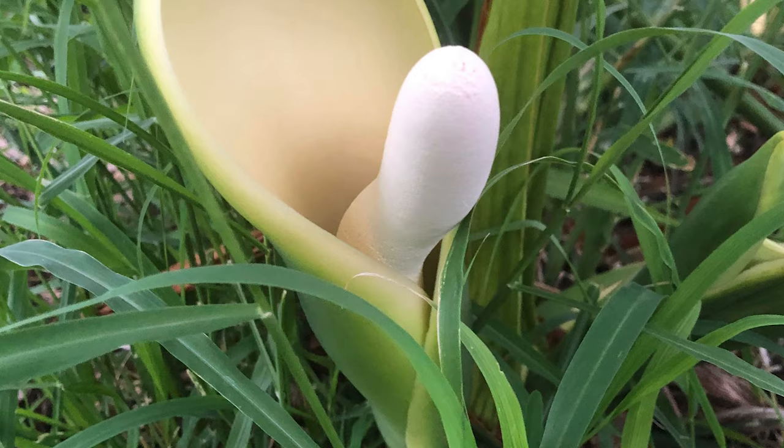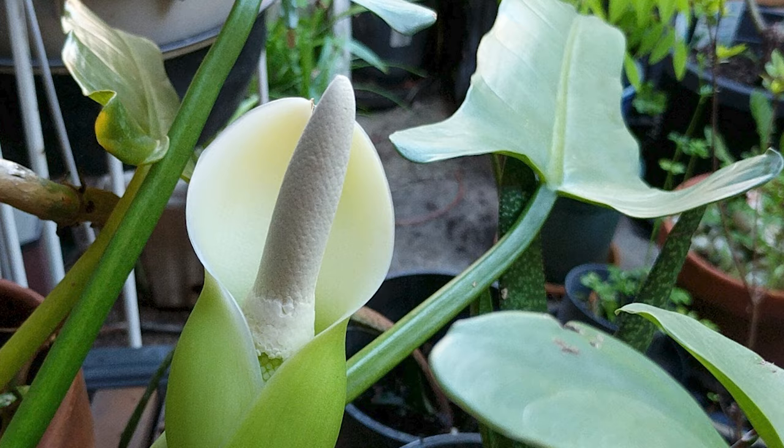Tree Philodendron. A tropical plant with large glossy leaves that are usually dark green and deeply lobed, grown as an ornamental plant. The plant's leaves also encase large white shapes that look like a penis.